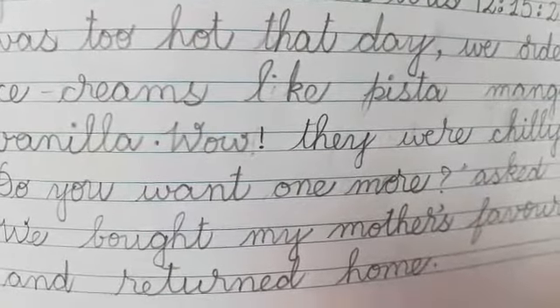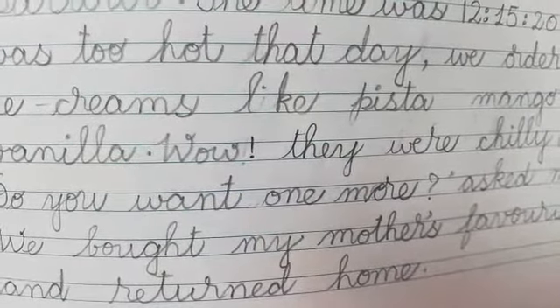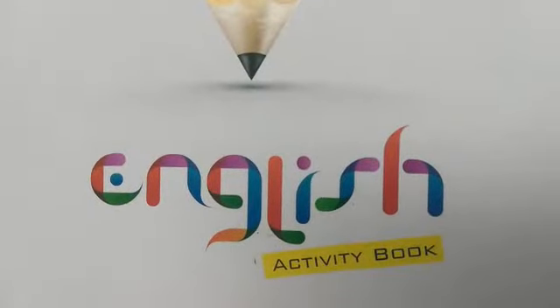This is the paragraph about your visit to the ice cream parlor. You can write your own paragraph too. Writing the workbook is completed, children.